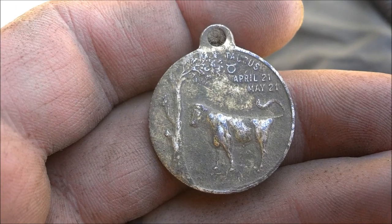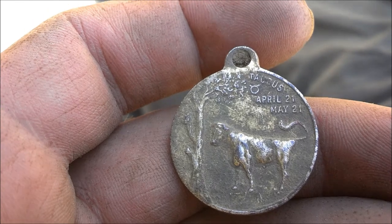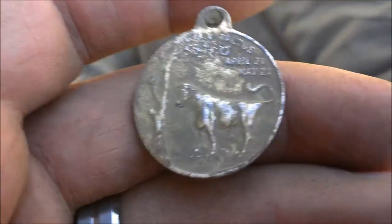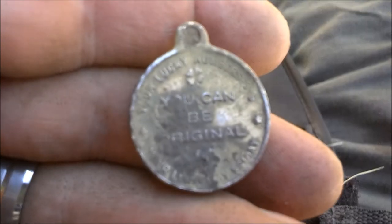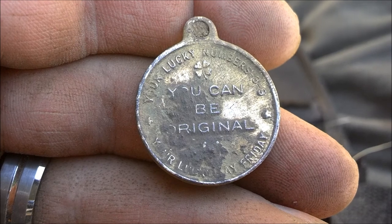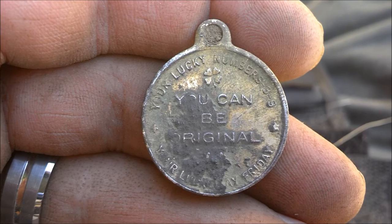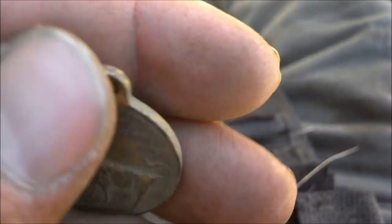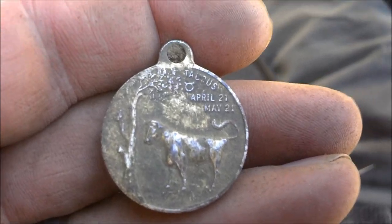Okay, I just picked up this pretty cool medallion here. It says Taurus, April 21 to May 21. And on the back it says 'you can be original,' and around it says 'your lucky number is three to nine, your lucky day Friday.' So that's cool — I'm a Taurus. Another neat find, we'll be back.